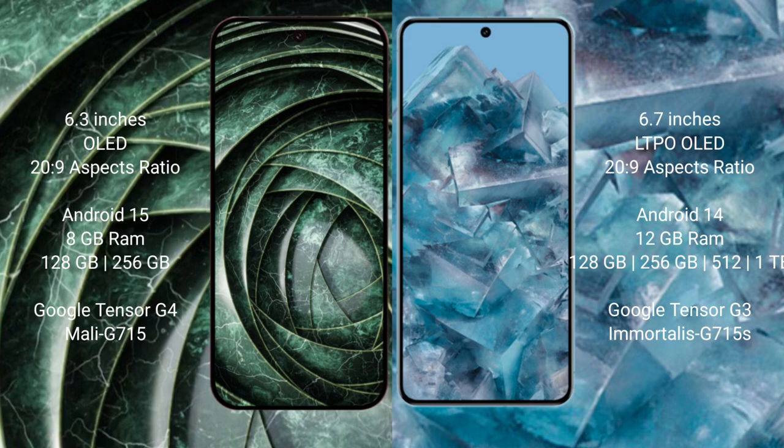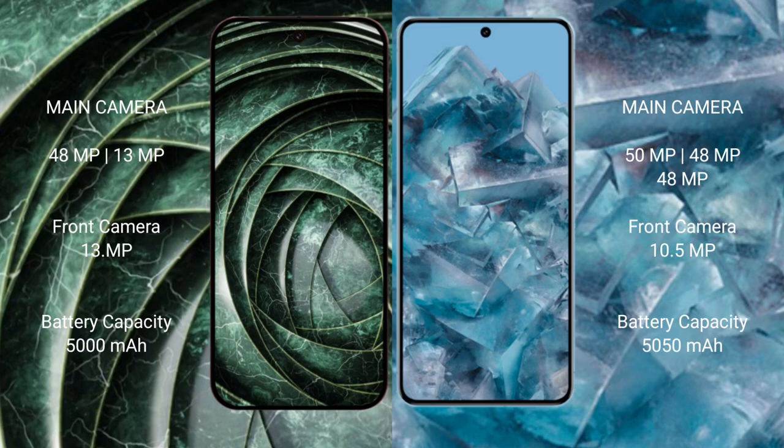The Google Pixel 9a has a dual rear camera setup: 48 megapixels plus 13 megapixels, and a 13 megapixel front camera. The Google Pixel 8 Pro has a triple rear camera setup: 50 megapixels plus 48 megapixels plus 48 megapixels, and a 10.5 megapixel front camera.